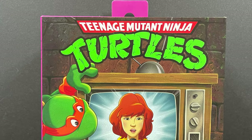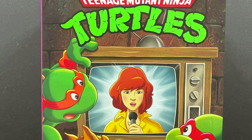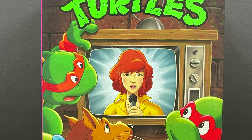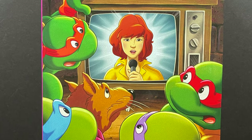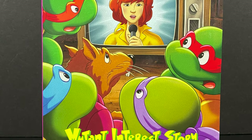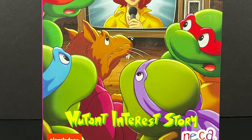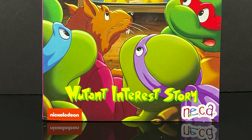Hey, welcome back everyone. Toysha's here and I am back yet again for yet another Cartoon TMNT video, and today I'm very stoked. A really good friend of mine was able to grab this for me, so we're finally checking it out. This is one that I never saw in stores — straight from the NECA Toys Cartoon TMNT Target Store exclusive line.